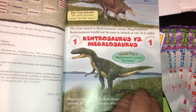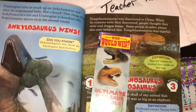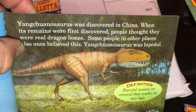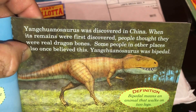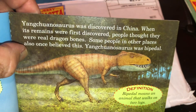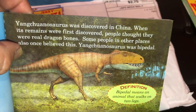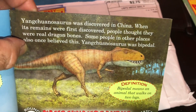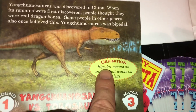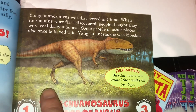Jerry teaches us how the contest works and gives us information about each dinosaur as we go. You're going to have so much fun that you don't even realize how much you're growing your brain. For example, here's a page — the Yangchuanosaurus, discovered in China, where its remains were once thought to be real dragon bones. The book tells us it was bipedal, and right there Jerry provides the definition: bipedal means an animal that walks on two legs.